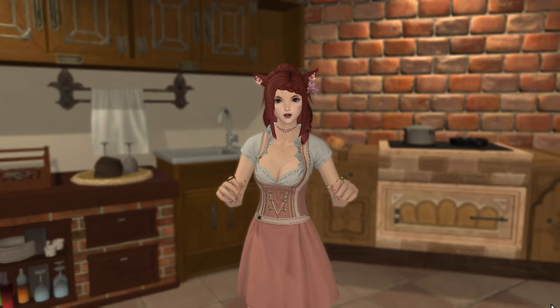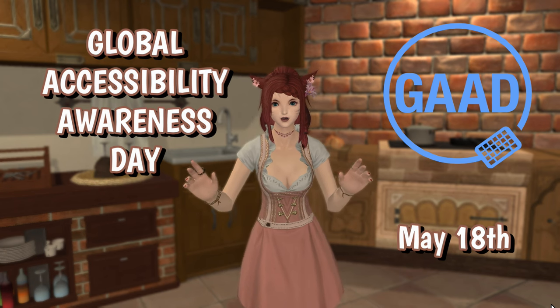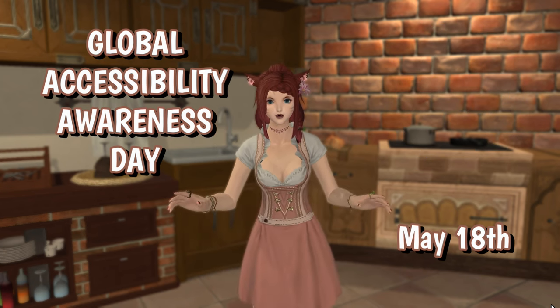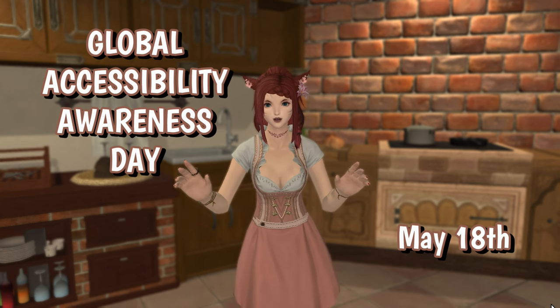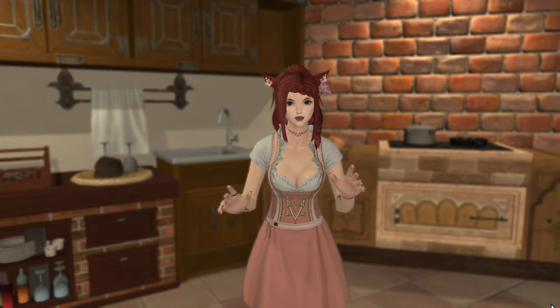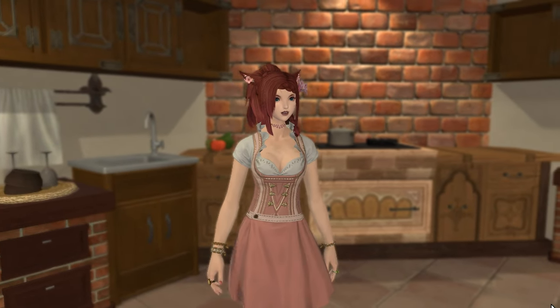Hi gamers! Did you know that today, May 18th, is Global Accessibility Awareness Day? Chances are, unless you struggle with accessibility issues, you probably didn't. And that's okay! But I thought today was the perfect time to bring up some topics around accessibility in Final Fantasy XIV and what everyone can do on a daily basis to make the game more welcoming for everyone who plays.